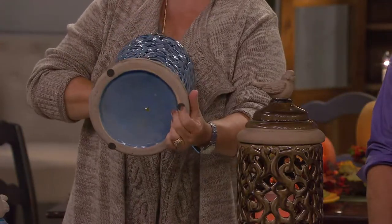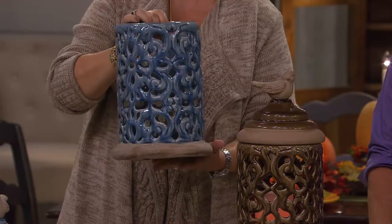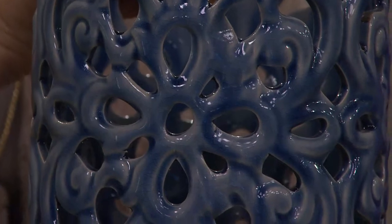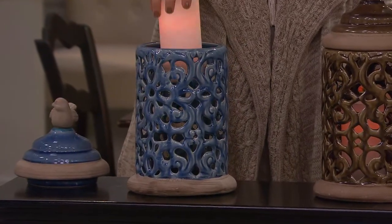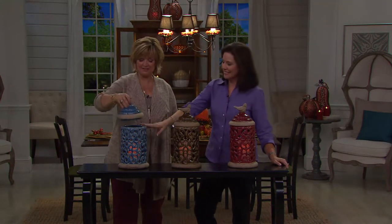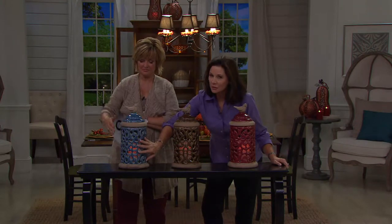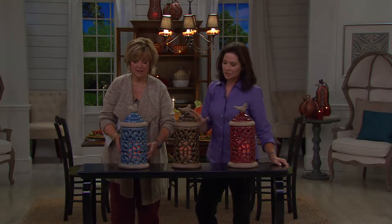I'm going to take the candle out for just a second to show you all the parts you're getting. This is like a giant cookie-jar-sized luminary. We love the hurricane because it's got the piercing all the way around — some scroll designs, some flower designs. There's your base; it's got little felt pads so you can put it on a wider mantle or on a bookshelf, table, wherever you'd like. Beautiful as a centerpiece or kitchen island. I have two now on the sideboard in our dining room. Every opening you see in this gorgeous ceramic hurricane has been cut by hand — the handwork on these is spectacular.